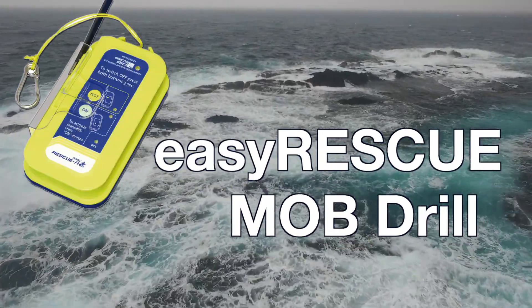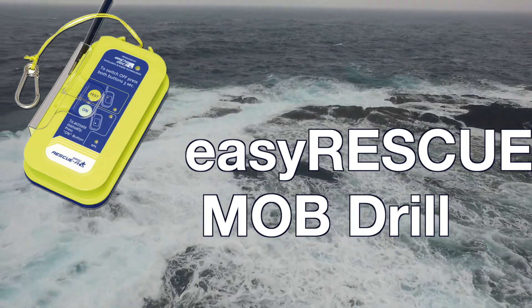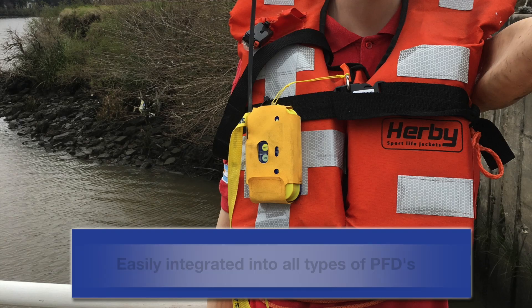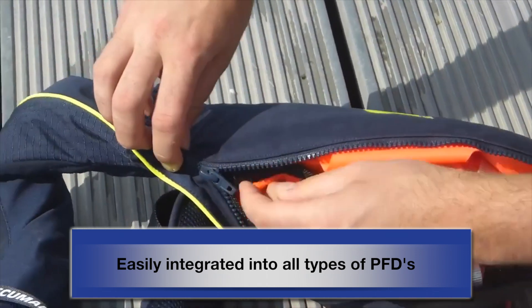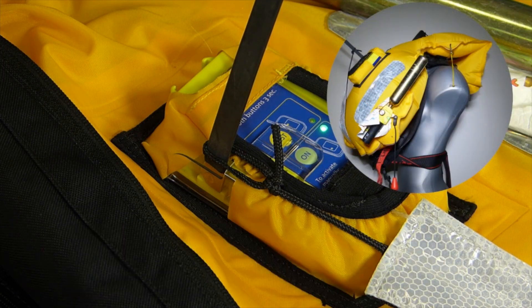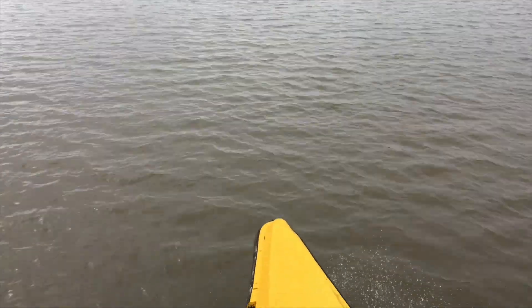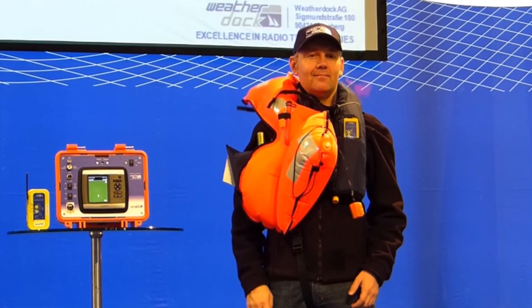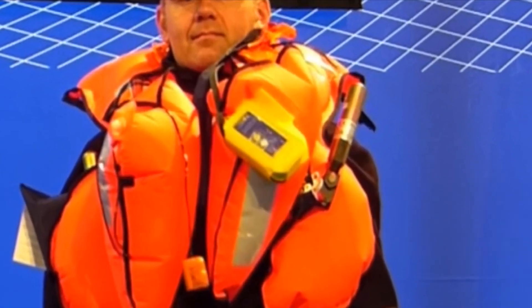The EZ Rescue by WeatherDoc, presented by Marine Rescue Technologies. The lightweight EZ Rescue with both manual and water activation is easily incorporated into all types of PFDs or mounted for use on a life raft. With a range of 5 to 15 miles, the EZ Rescue transmits an emergency AIS message and triggers an alarm on all AIS chart plotters in the area.